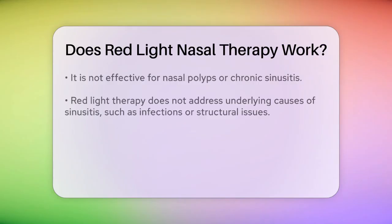However, it's important to note that red light therapy is not effective for all nasal conditions. For instance, it does not improve symptoms in patients with nasal polyps or chronic sinusitis. In fact, studies have shown that red light therapy does not address the underlying causes of sinusitis, such as infections or structural blockages, and therefore cannot cure sinusitis.